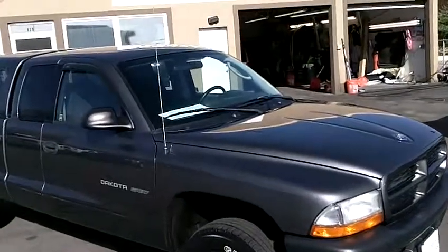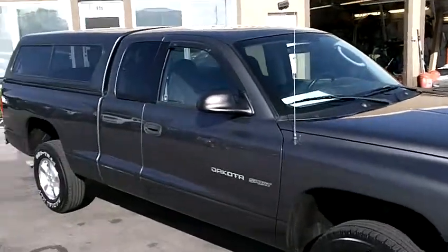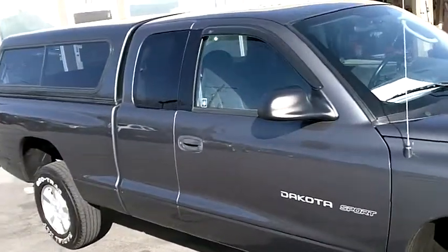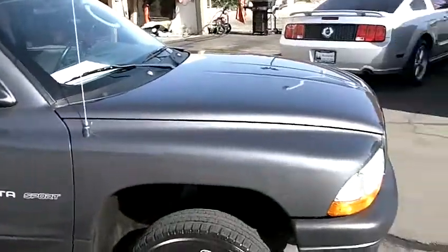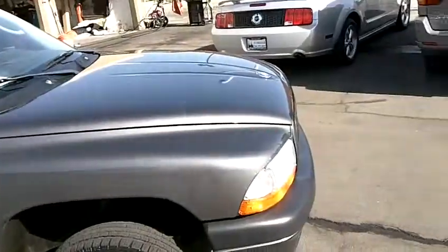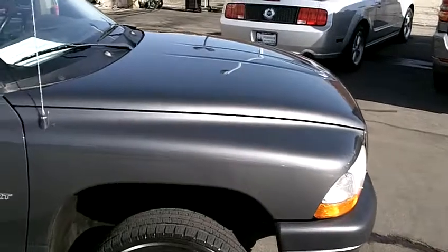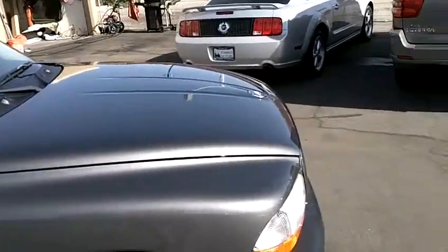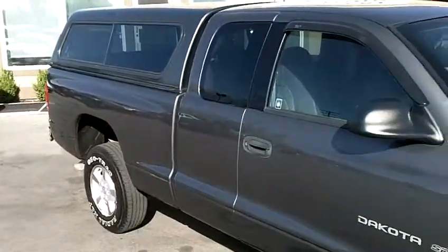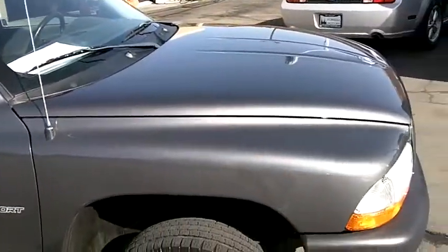It is a clean title vehicle with a very good regular service maintenance history that is on the Carfax. A copy of that is available for view on our website. It is in impeccably clean condition — amazing shape for the age. At only 60,000 miles, when you look at this truck in person and drive it, the miles make sense because it is in such good condition, very clean shape.